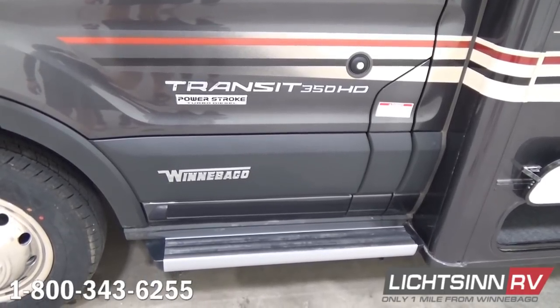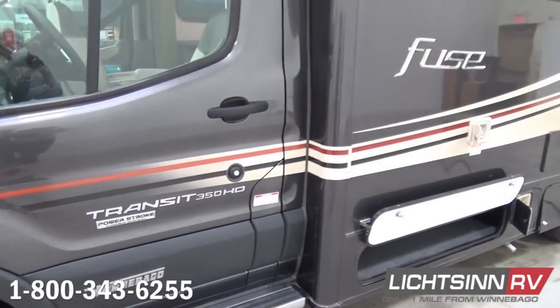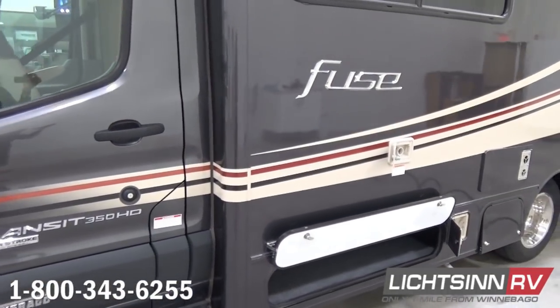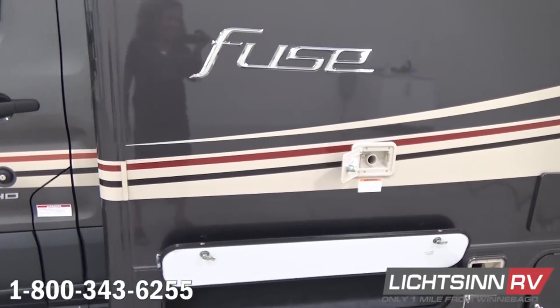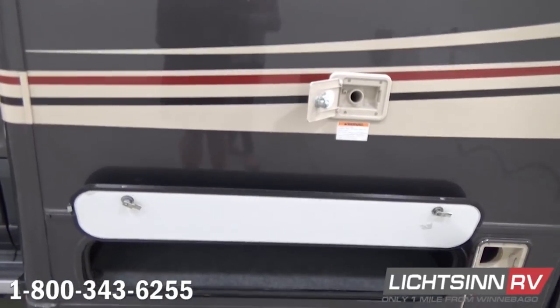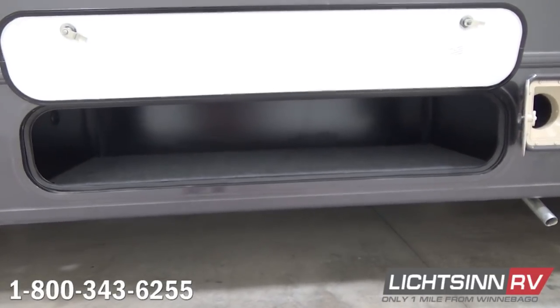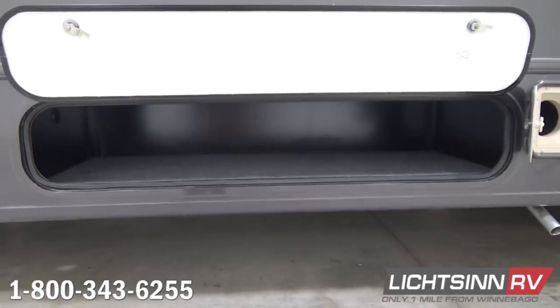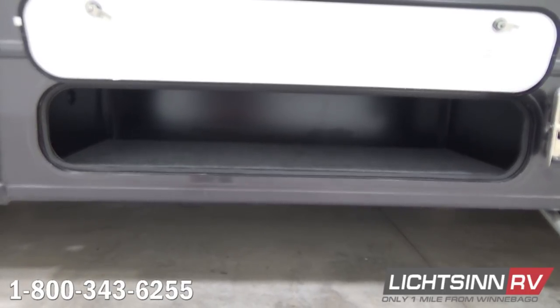The 23T boasts an incredible amount of exterior storage—36.2 cubic feet of basement and exterior storage that we'll cover as we walk around the RV. We have a gravity fill or potable water right here alongside your driver's side, and we'll also cover your dedicated city water input as we get deeper into the driver's side.